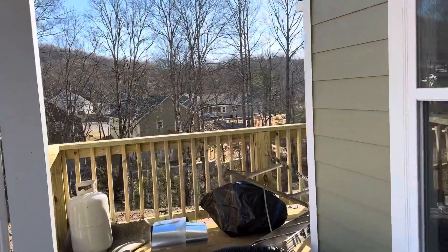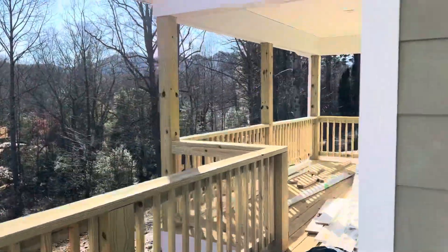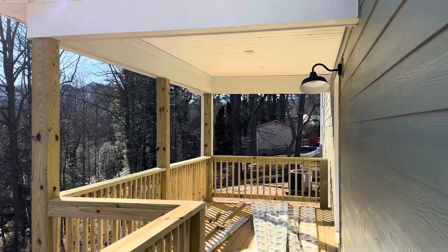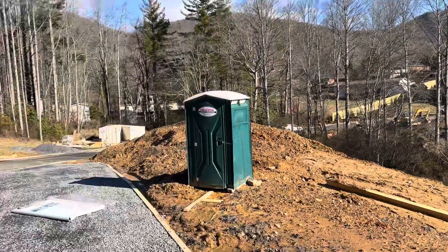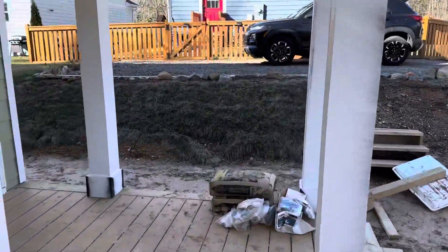The porch is here. This porch on this side will not be that hard to screen and catch the views out like this. Let's take a walk in.